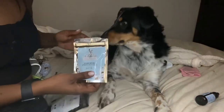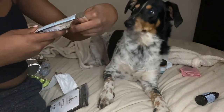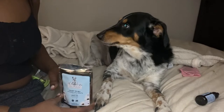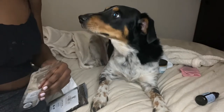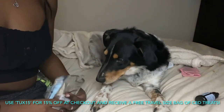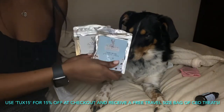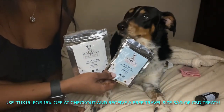So yeah, you want one — is that why you came over here? Okay, this is the joint and hip support treat, there you go! Also, Petals and Tails is having a special right now. If you use Tux's discount code TUX15, you can get 15% off, and on top of that you can get free travel-size treats — retail value of $12. This is a good deal you cannot pass up, for the month of January.